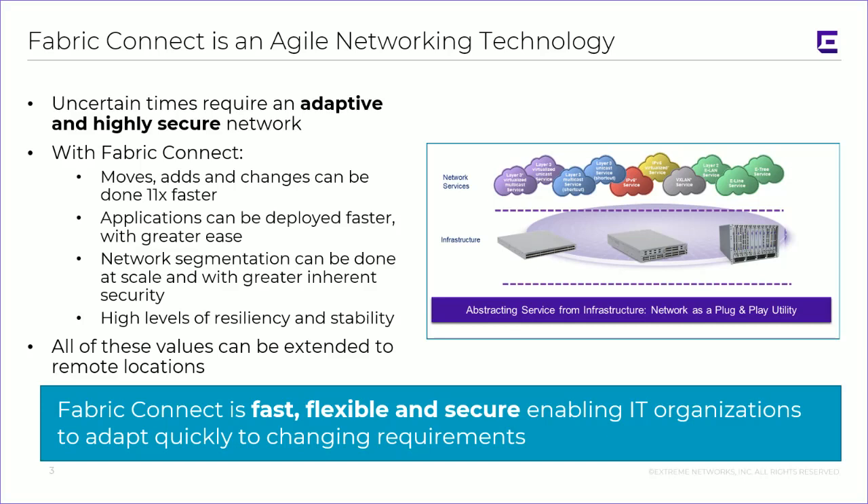There are a few reasons for this. First of all, the agility — the moves, adds, and changes. The need to extend services, very nimbly and almost effortlessly. That is key, particularly now. This means applications can be deployed faster and with greater ease. Network segmentation, which is key at this point for security, can be done at a greater scale and with a greater inherent security level. I've talked about the benefits of Fabric Connect from a security perspective. What I'm going to talk about here is how we can take these values and extend them out to remote locations.